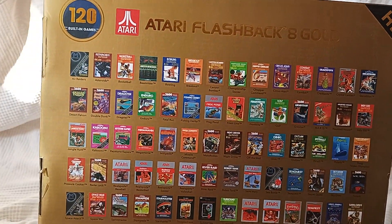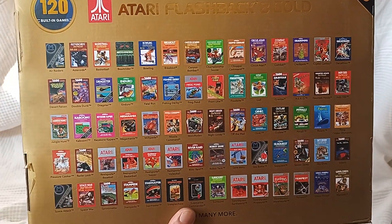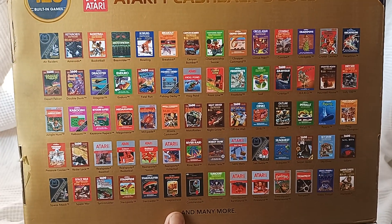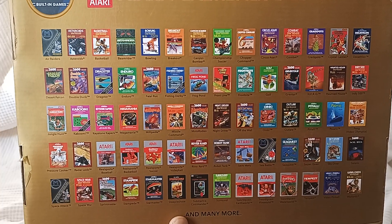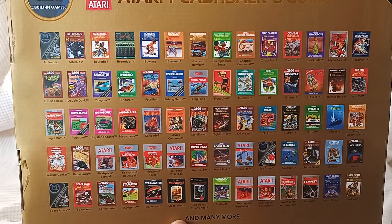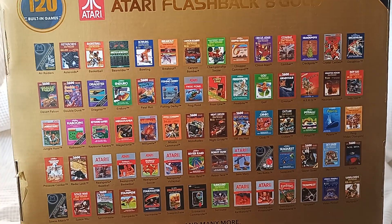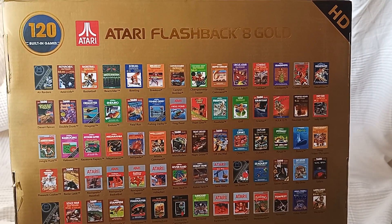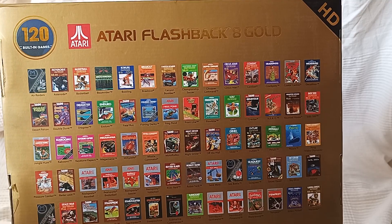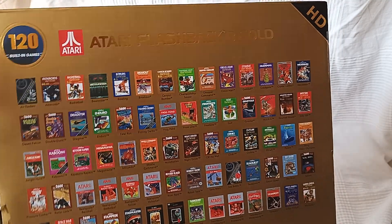We read all of these outright on the last episode, on the Atari Flashback 8. It's pretty much the same. There might be a few different ones in there — Mega Mania, Keystone Capers, Kaboom maybe, Oink. But you get the deal. If you want to hear me reading the list off, check the last one. Sequest, Secret Quest — they might be a bit different.